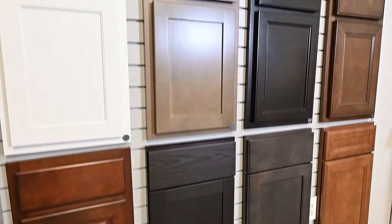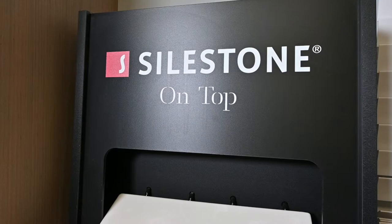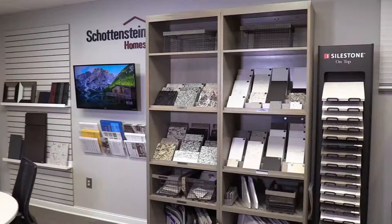Your personal design center consultant will begin by helping you select your Aristocraft cabinets for your kitchen and bathrooms. We offer several door styles and finishes to fit any taste. Silestone countertops are an option along with many others to stay in any budget.